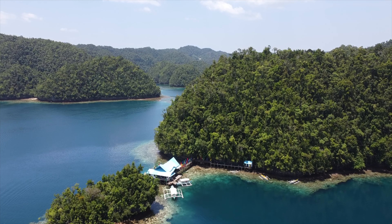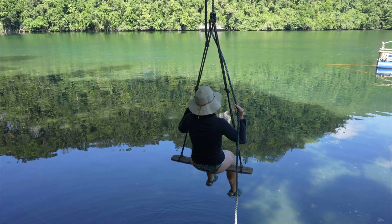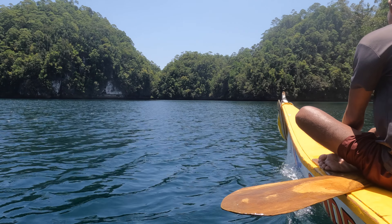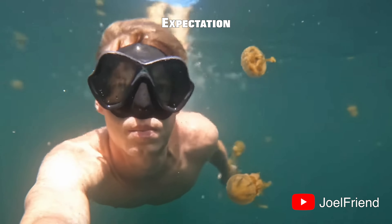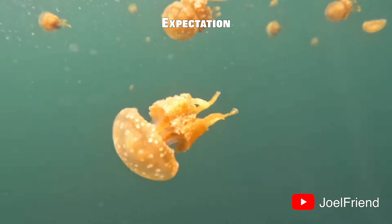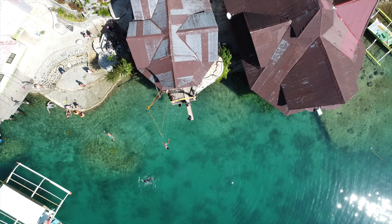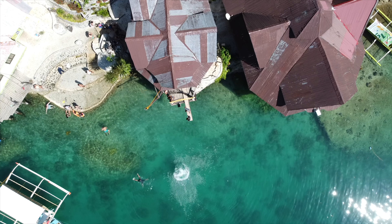In today's video, we visit Sohatang Cove to swim with thousands of stingless jellyfish, and it's what we've been looking forward to most in the Philippines. Unfortunately, it wasn't our exact experience and it left us a little disappointed. I think the jellyfish were a little underwhelming compared to what we had seen online. Keep watching to find out why.